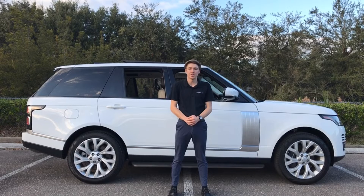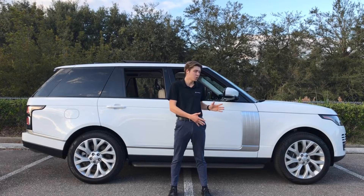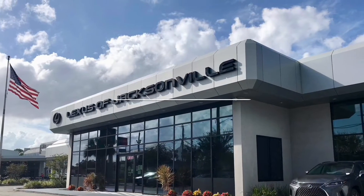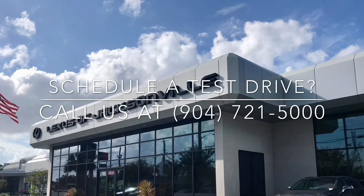That's going to be it for today's video. Please give us a call or stop by Lexus of Jacksonville today to schedule your test drive of this 2021 Range Rover Westminster. Thank you for watching. See you next time!